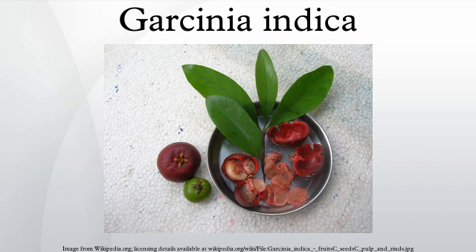Of these endemic species, 7 are endemic to the Western Ghats, 6 in the Andaman and Nicobar Islands, and 4 in the northeastern region of India.